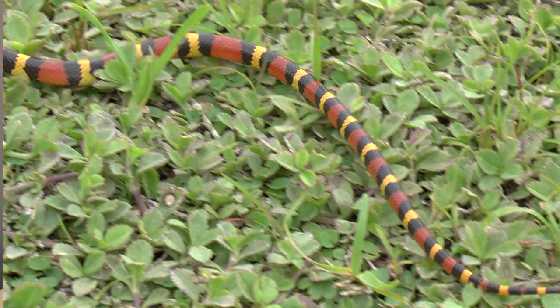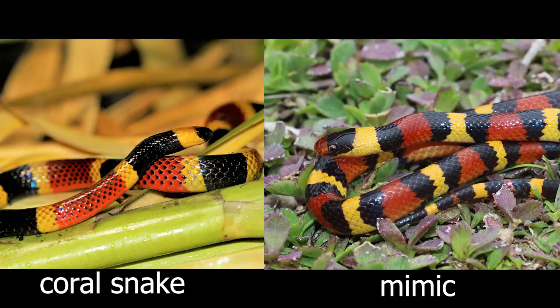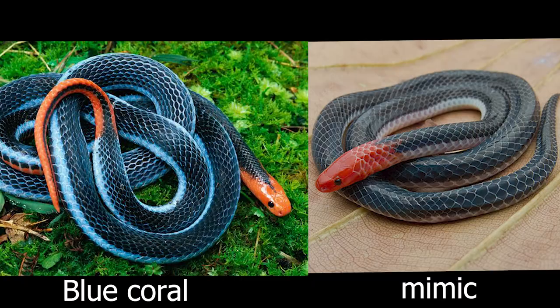The second example of mimicry we're going to talk about is color, which is related to pattern. One of the most famous examples is the harmless tricolored king snake and the very deadly coral snake. We've all heard the poem: when red touches yellow, kill a fellow; red touches black, venom lack. Another example would be the blue coral snake mimicked by the pink-headed reed snake in Asia. So you have the model and the mimic — Batesian mimicry — where a harmless animal mimics one that's potentially venomous or toxic.